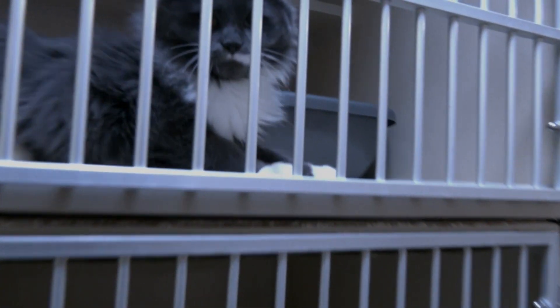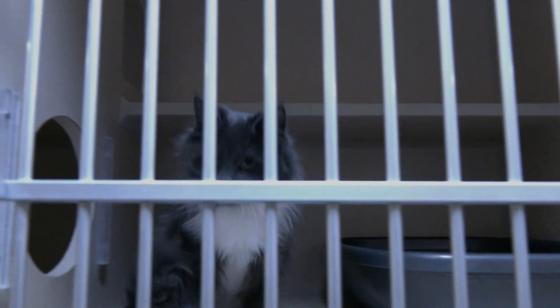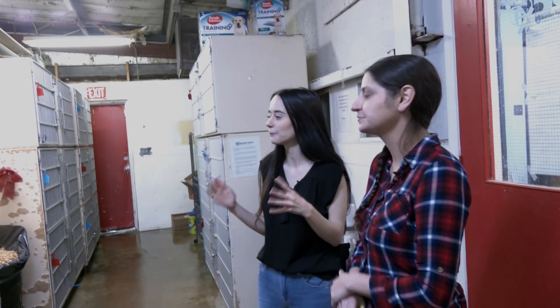We have a sale going on this week — 50% off. We're trying to find everybody homes for Christmas, so if you're looking to add an addition, this is the week to do it. 50% off, you can't go wrong — gives you some more money to buy them some extra Christmas presents. I love the 50% off; it gives people a bigger incentive to want to bring an animal into their home.